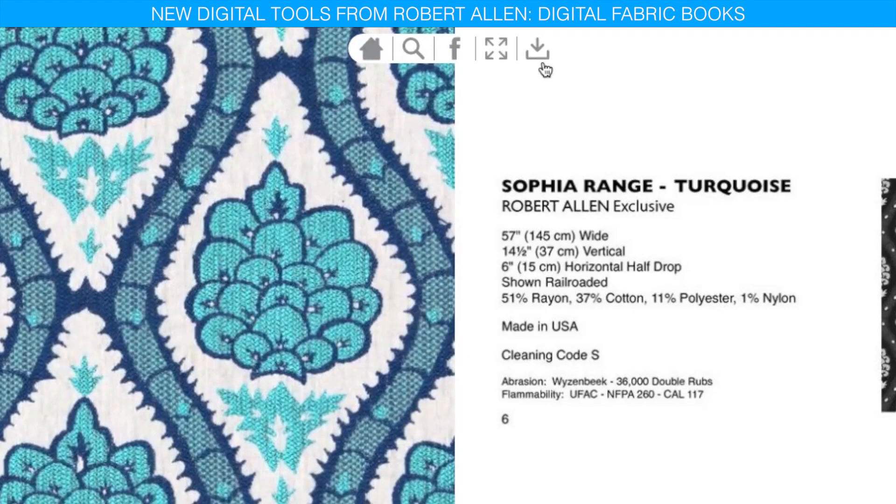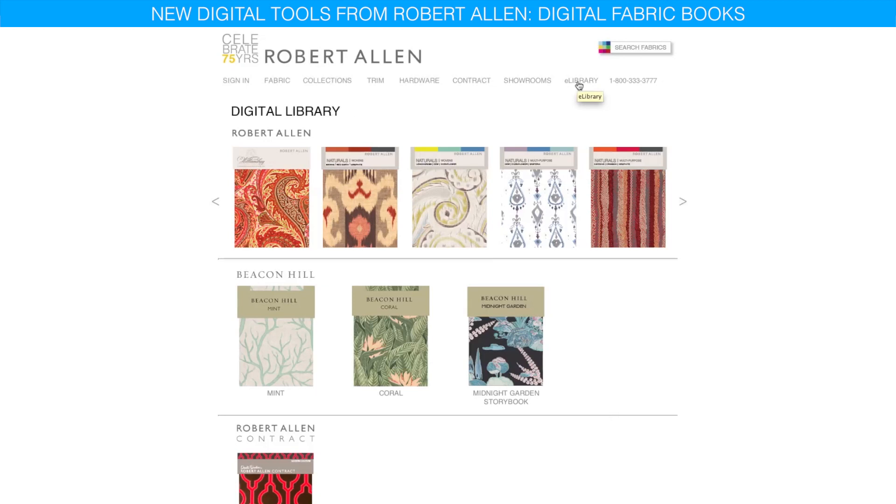You can even download the digital book as a PDF right to your computer, tablet, or smartphone. Robert Allen's new e-library lets you easily access fabric books 24-7 online and on the go. It's that simple. Your search ends here at robertallendesign.com.